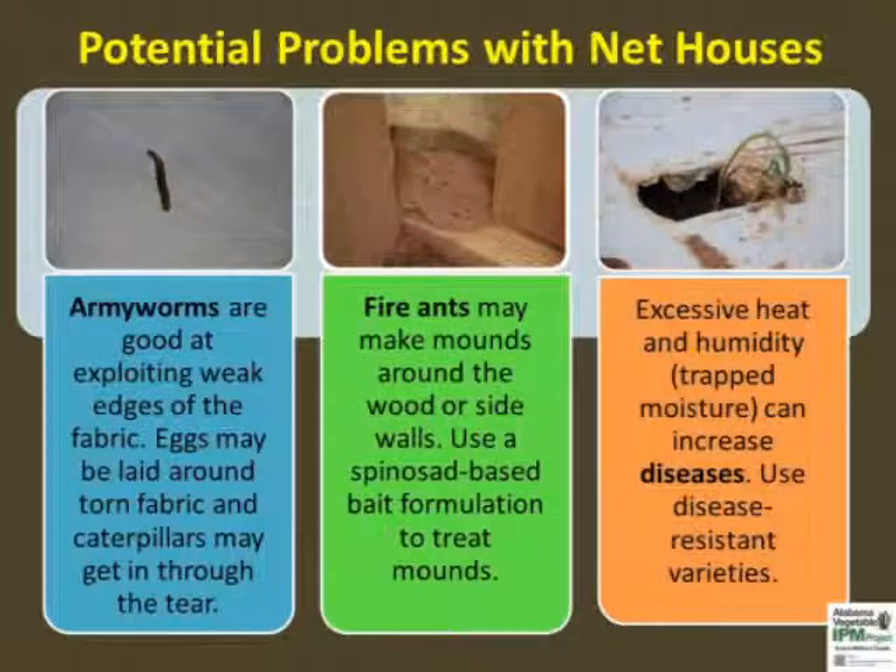Insect pests can adapt to the smartest technologies. Armyworm moths were found laying eggs on storm-damaged fabric, resulting in caterpillars entering the structure to feed on crops. The caterpillar pressure was far less than open field and did not reach an outbreak status. Caterpillars were manually removed. Ants may make mounds near the door and those can be treated with insecticide baits.